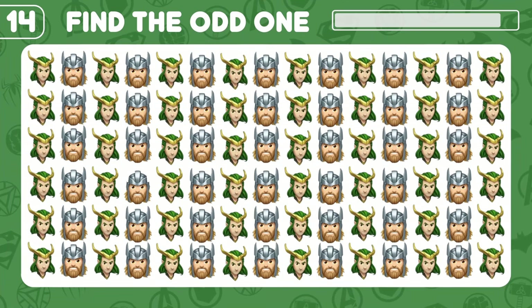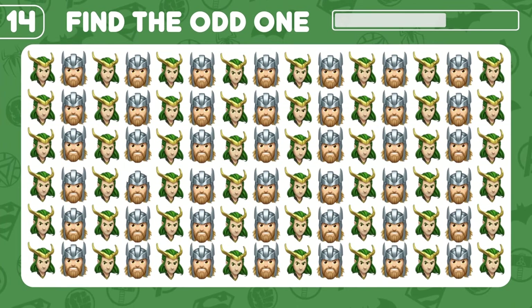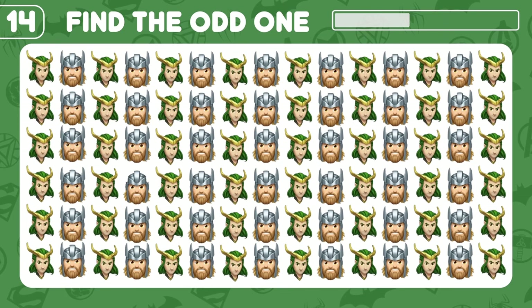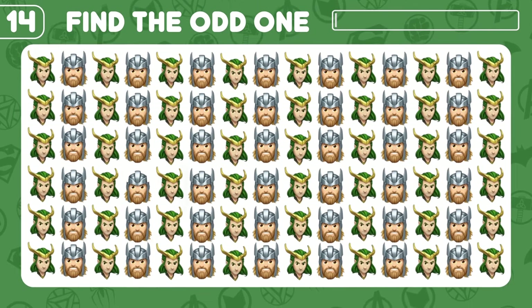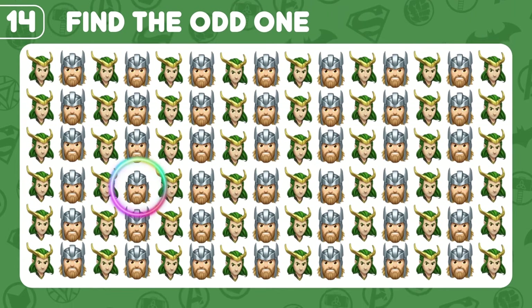This one looks difficult. Did you get it? Good job — I couldn't get this one!